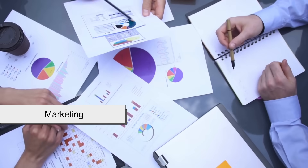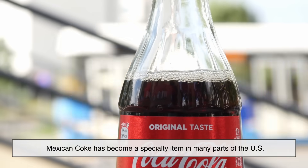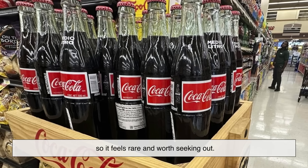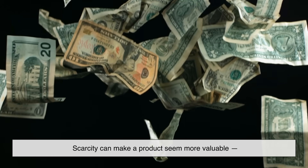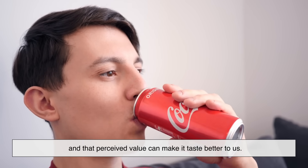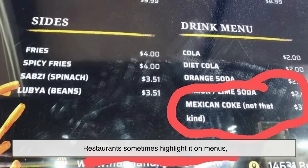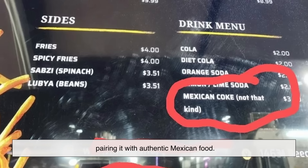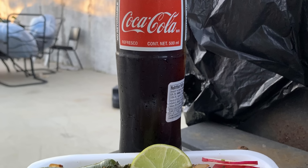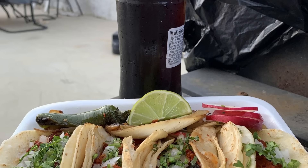There's also a marketing element. Mexican Coke has become a specialty item in many parts of the US — you can't always find it in every store, so it feels rare and worth seeking out. Scarcity can make a product seem more valuable, and that perceived value can make it taste better to us. Restaurants sometimes highlight it on menus, pairing it with authentic Mexican food. That association — real tacos, real Coke — builds into the authentic experience narrative that people love.